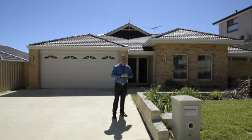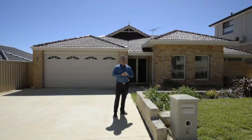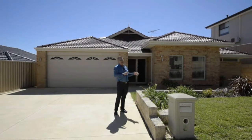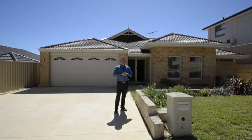G'day, Shane here from HKY Real Estate Team Penny. Here we are today at 8 Havana Vista in Hocking, a Celebrations-built family home. Striking timber floors throughout, quality throughout. I hope you enjoy the tour.